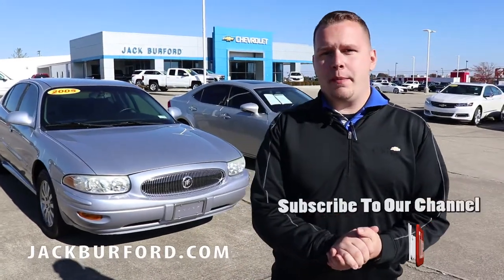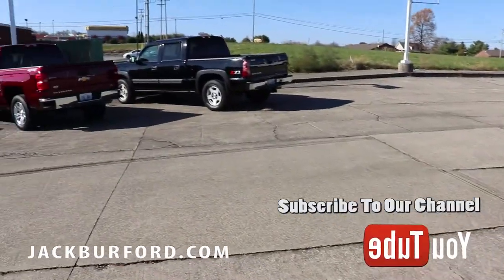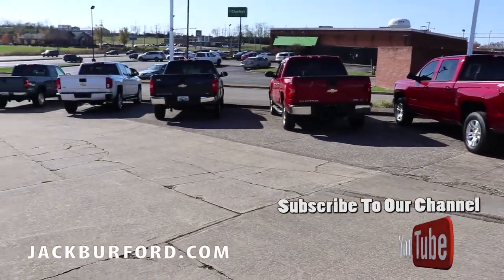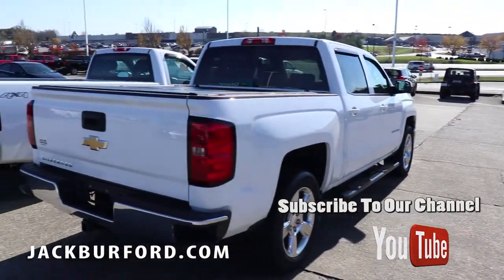Hey everybody, this is Josh Perkinson here at Jack Burford Chevrolet. I want to show you all these trucks we've gotten in on trade recently. It's that time of the year — wintertime's coming up, and people are trading in their older model trucks and getting some of these new deals that we've got going on.